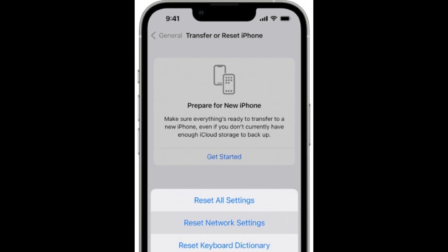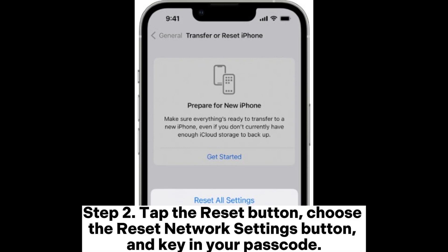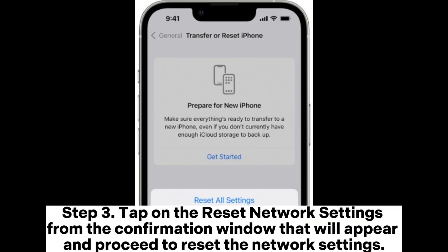Fix 6: Reset your network. Step 1: Launch the Settings application and choose the Transfer or Reset iPhone options. Step 2: Tap Reset, choose Reset Network Settings, and key in your passcode. Step 3: Tap on Reset Network Settings from the confirmation window that appears and proceed to reset the network settings.